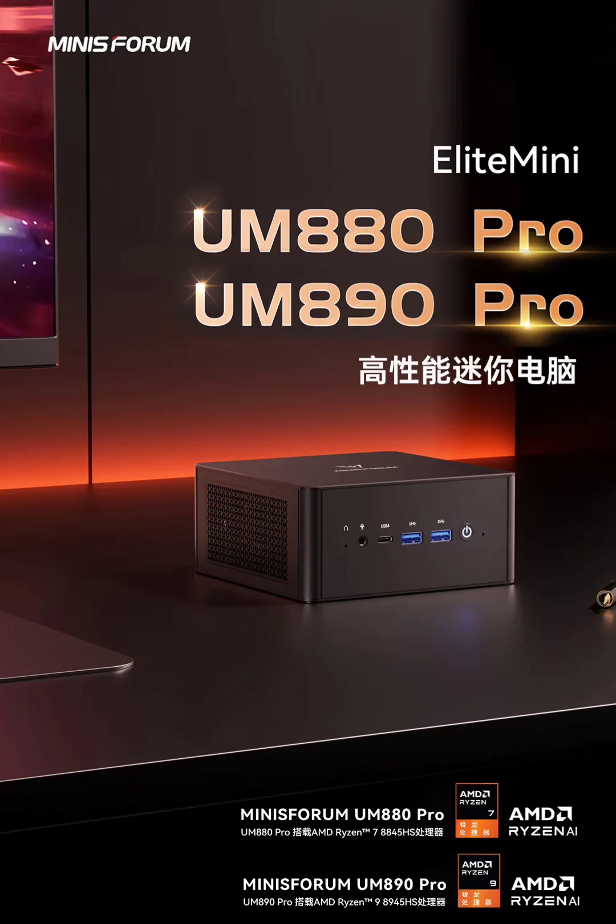Minisforum has equipped the Mini PC Pro with their cold-wave cooling architecture. This upgraded system ensures stable performance even under heavy loads, while keeping noise levels low. In performance mode, the cooling system can handle up to 70W.